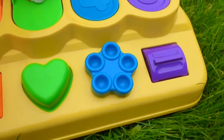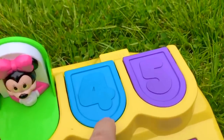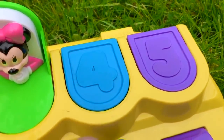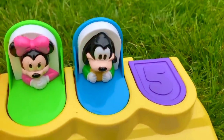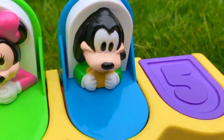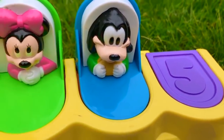Next we have a blue flower shaped dial and there's a number four on the door. I think we turn the dial. Yes! And it's baby Goofy! He is wearing a yellow bib just like Mickey Mouse.